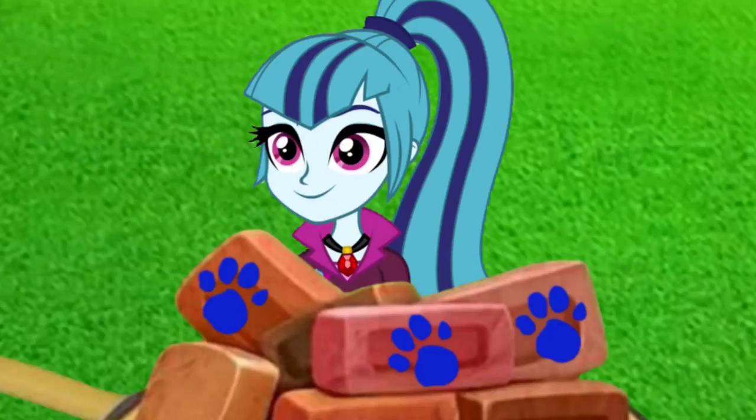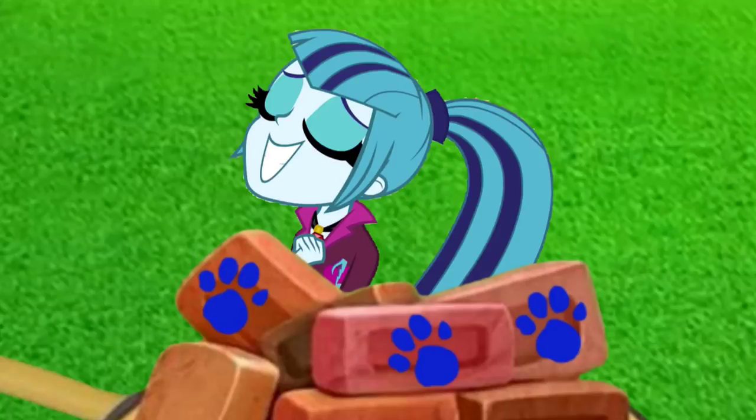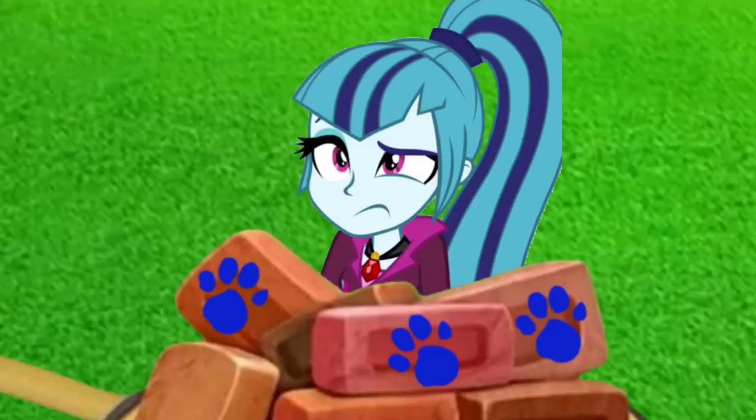Blue's paw prints are on these bricks. That must mean that these bricks are our first clue. We have our first clue. Now what do we do?